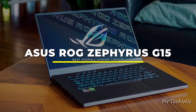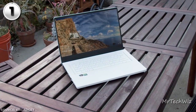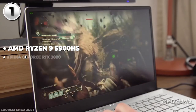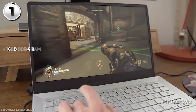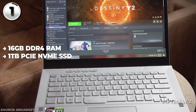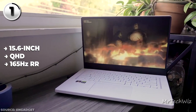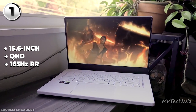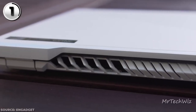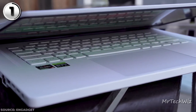Last is the Asus ROG Zephyrus G15, a gaming laptop that takes the crown as the best overall performer in 2023. Kicking things off with an AMD Ryzen 9 5900HS processor, its processing prowess is matched by stunning visuals powered by an NVIDIA GeForce RTX 3080. With 16GB of DDR4 RAM and a 1TB PCIe NVMe SSD, multitasking and storage needs are well covered. The 15.6-inch QHD display is a spectacle with a blazing 165Hz refresh rate and is Pantone-validated, covering 100% of the DCI-P3 color gamut. The Eclipse Gray design is sleek, modern, and durably crafted — remarkably slim at 0.7 inches and featherlight at 4.2 pounds.